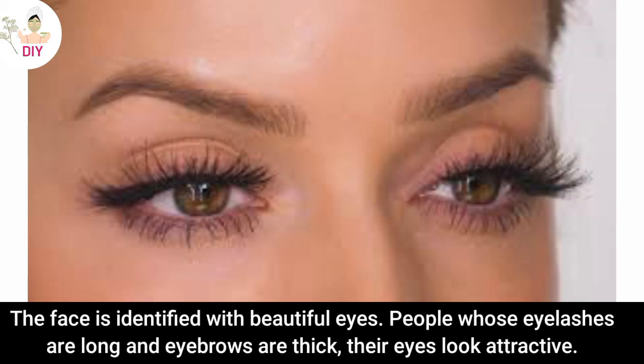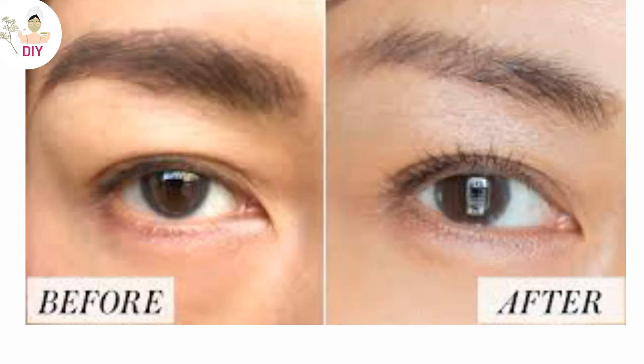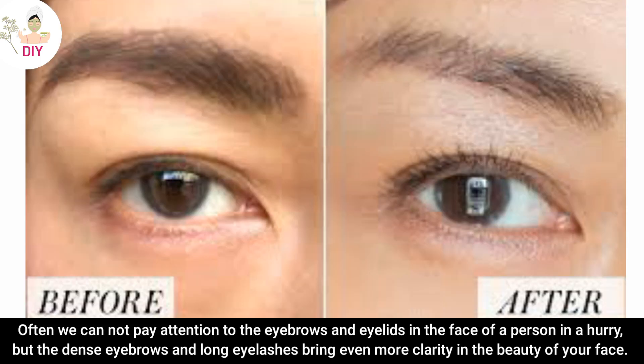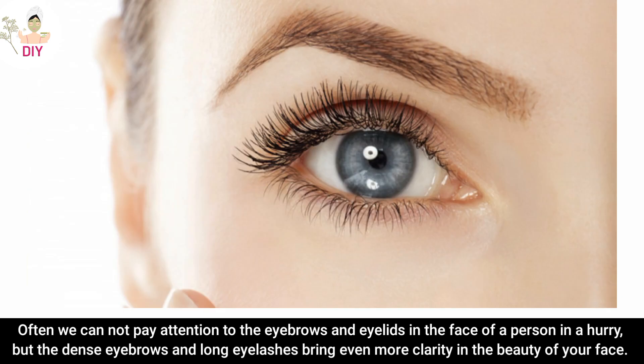The face is identified with beautiful eyes. People whose eyelashes are long and eyebrows are thick, their eyes look automatically attractive. Often we cannot pay attention to the eyebrows and eyelids on the face of a person in a hurry. But the dense eyebrows and long eyelashes bring even more clarity in the beauty of your face.